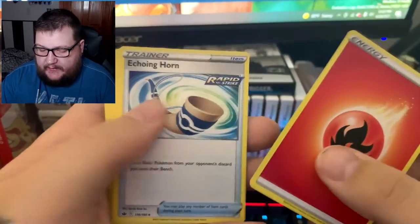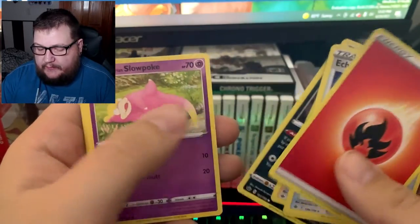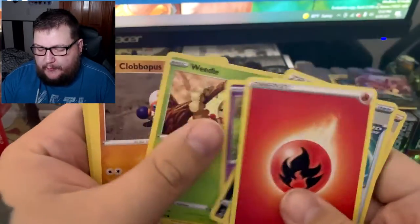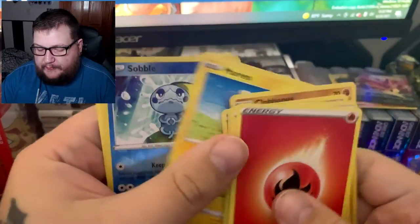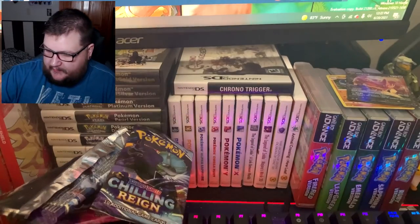Another green code. Grass and Fire types. Pulling: Echoing Horn, Scroll of Piercing, Avery, Qwilfish, Galarian Slowpoke, Weedle, Lapras, Sobble reverse, and Zangoose is our rare.